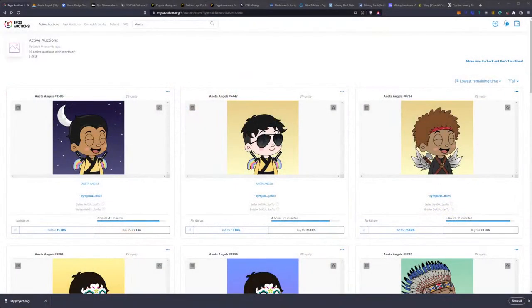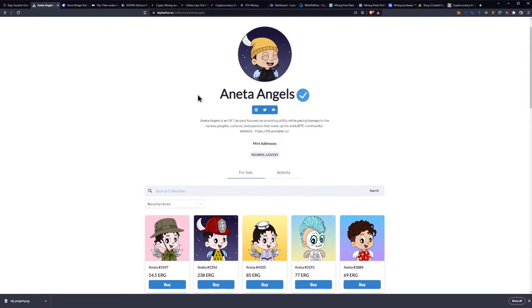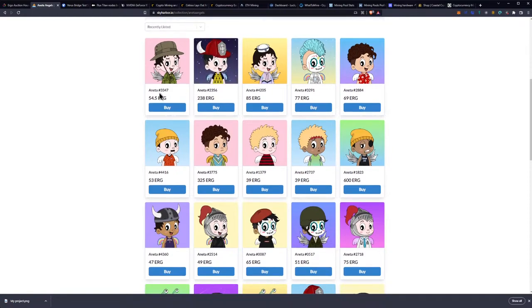I'm going to show you guys the difference — there's a really easy way to tell. The really easy way to tell is going to be in the name on the actual NFT itself. These are called Aneta Angels. There is a contract number and minting number that you can check as well. But the actual Aneta Angels that are being sold are being sold on skyharbor.io.